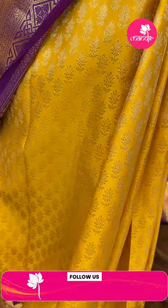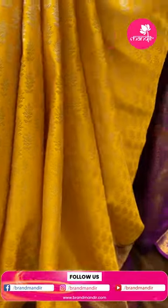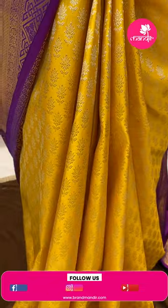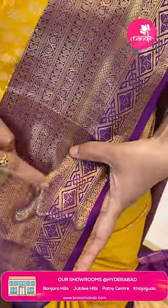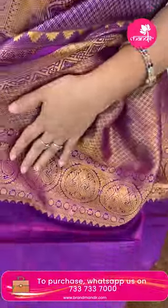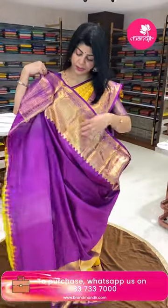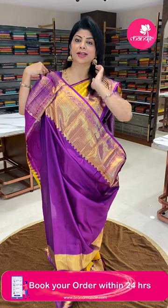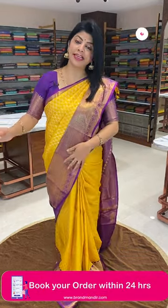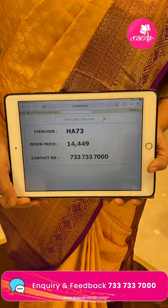Let's start with the saree I am wearing — yellow and lovely purple color, a great combination. It features floral butas, border contrast with intricate diamonds, florals, leaves, and paisley. The pallu has a beautiful purple color with diamond brocade and floral border. Pricing: 14,449 rupees. Code is HA73.